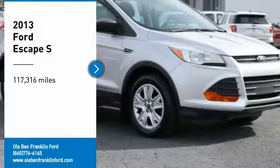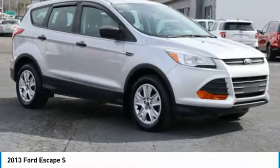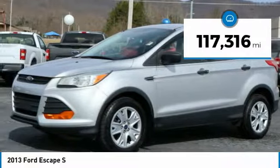Take a ride in the 2013 Escape. Gas engines flex, tow, sip, and go with Ford Escape. This vehicle has less than 120,000 miles.